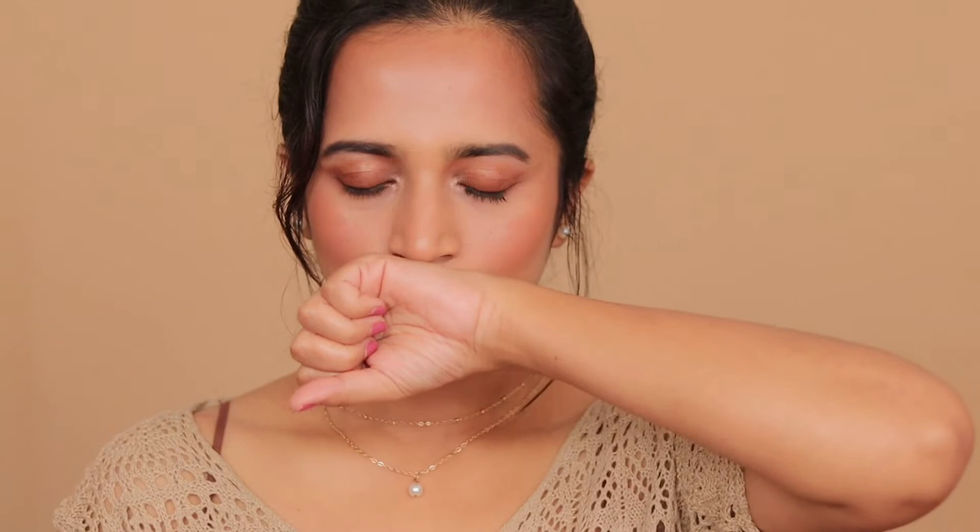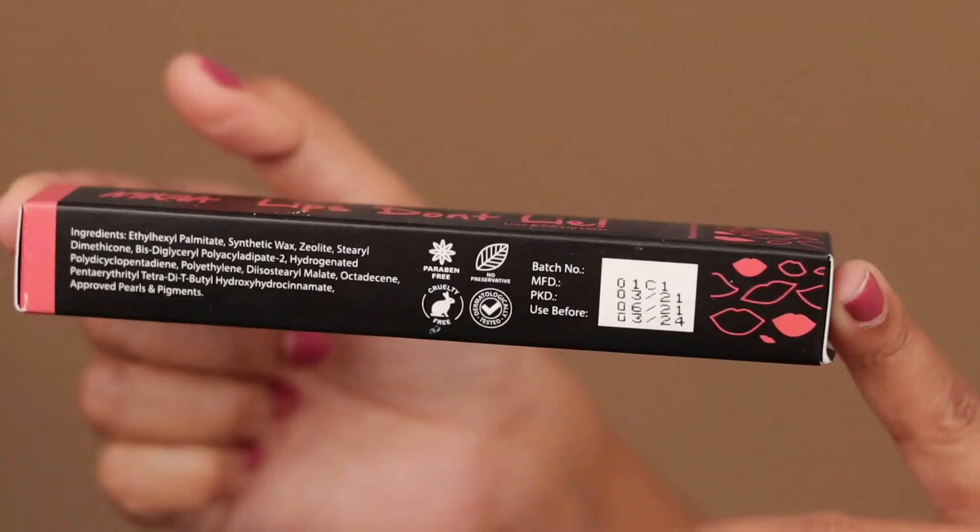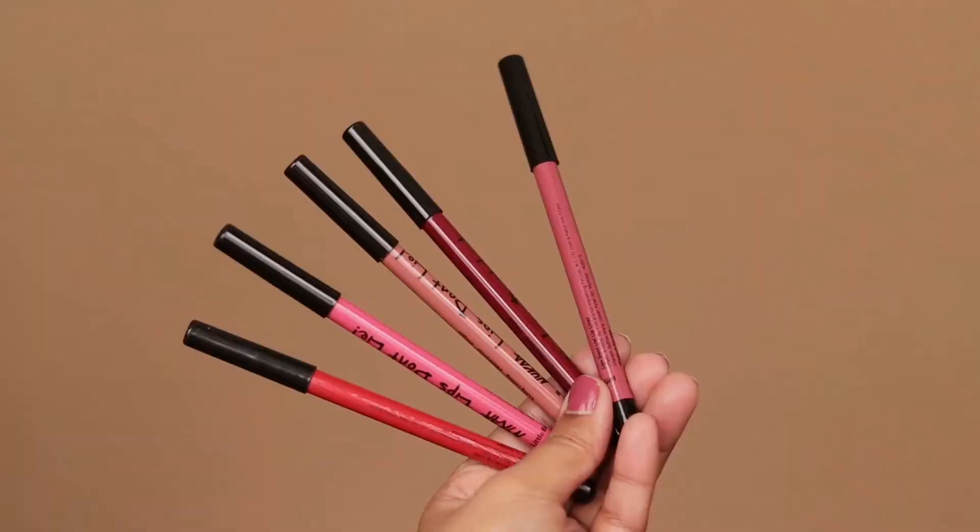The formula of these lip liners is quite soft, matte, non-drying, and waterproof. However, they are not kiss-proof or smudge-proof — they transfer a little, but not too much. These are paraben-free, cruelty-free, preservative-free, and also dermatologically tested.